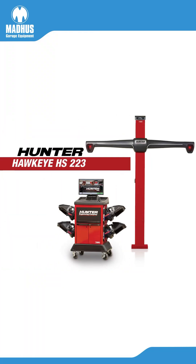So this is the Hunter Hawkeye HS223, Hunter's latest wheel alignment system, and it has been priced very well for the Indian market, keeping in mind that it's an upgrade over any previous wheel alignment system made by Hunter.